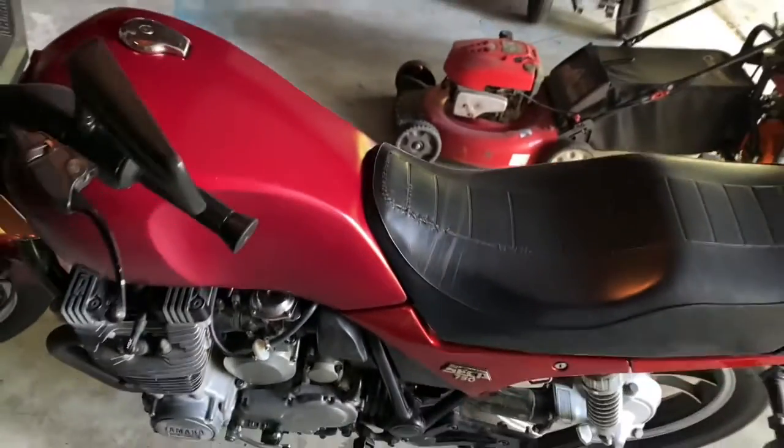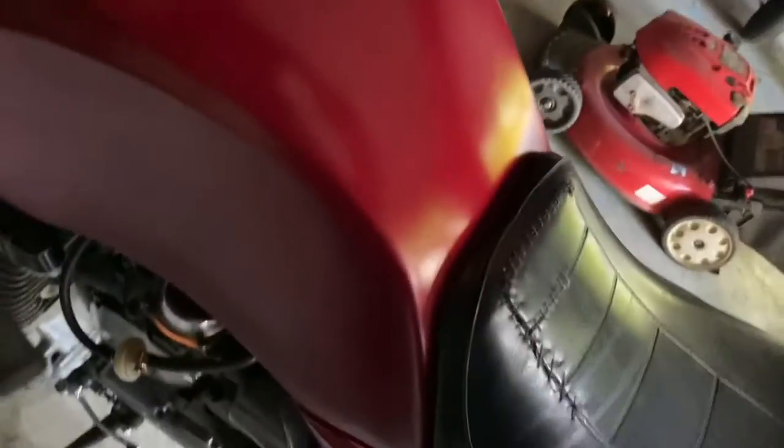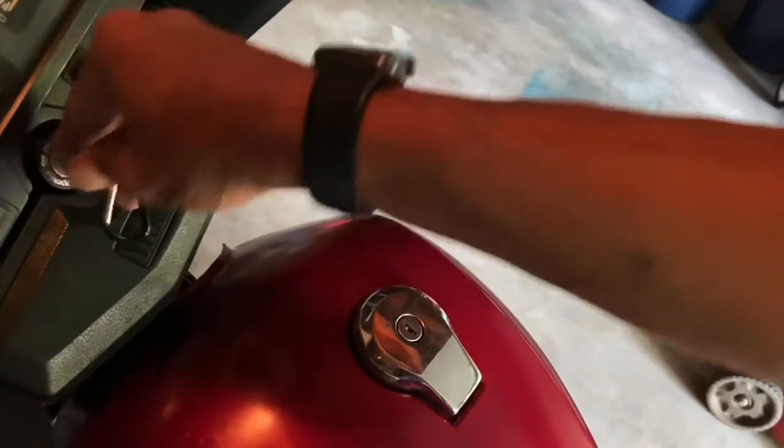I haven't been noticing any debris in my inline filter, and the carbs have been running pretty nicely — no backfiring or spitting. I'll start it up one more time for you guys. It's awesome that I don't need the petcock anymore; I can just leave it as is.